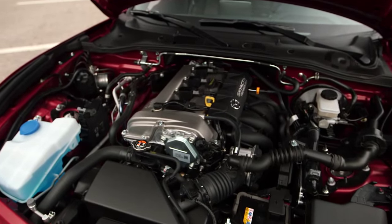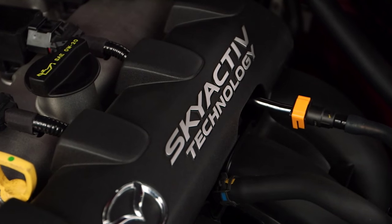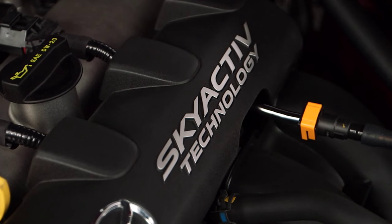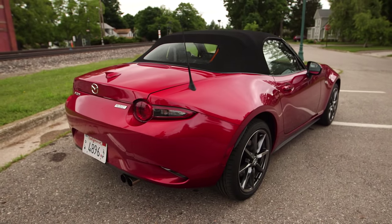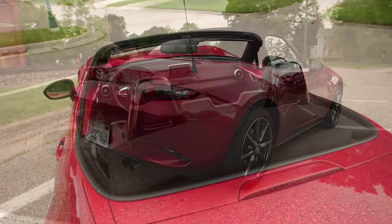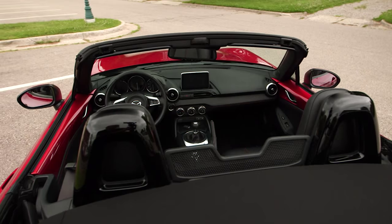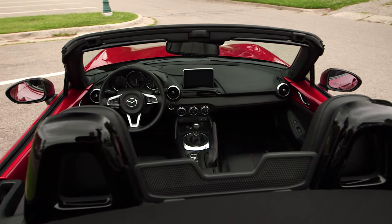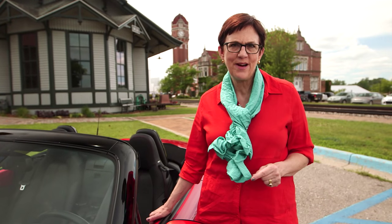This is a Skyactiv story. This is where Mazda's designers and engineers work together to save weight, maximize efficiency, and maximize fuel economy, and that's exactly what has happened with this new car. The new Miata weighs 150 pounds less than the car it replaces — more than 200 pounds less than my Mazda Speed Miata. It has less horsepower than both those cars, and yet it is faster than both those cars.